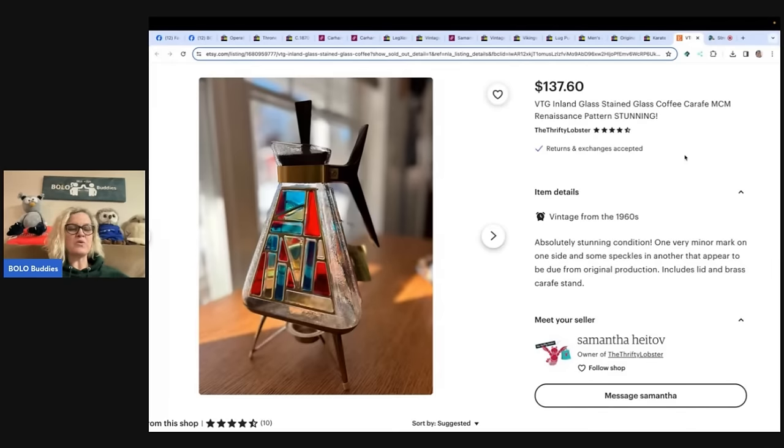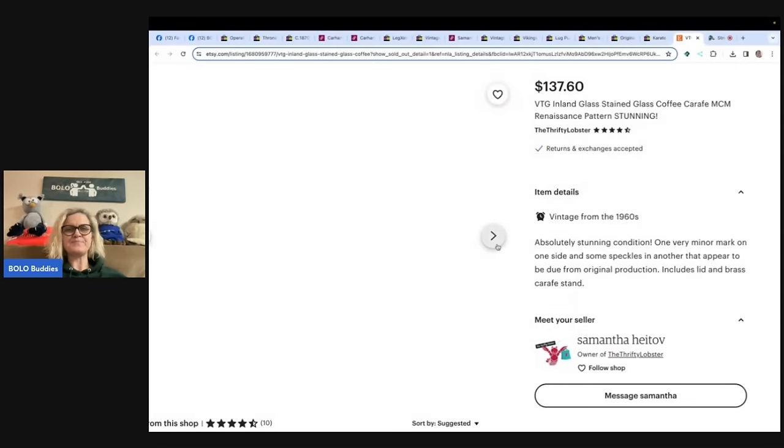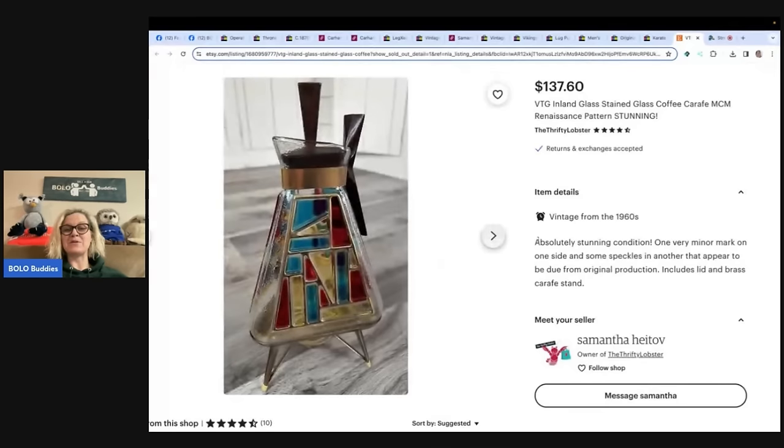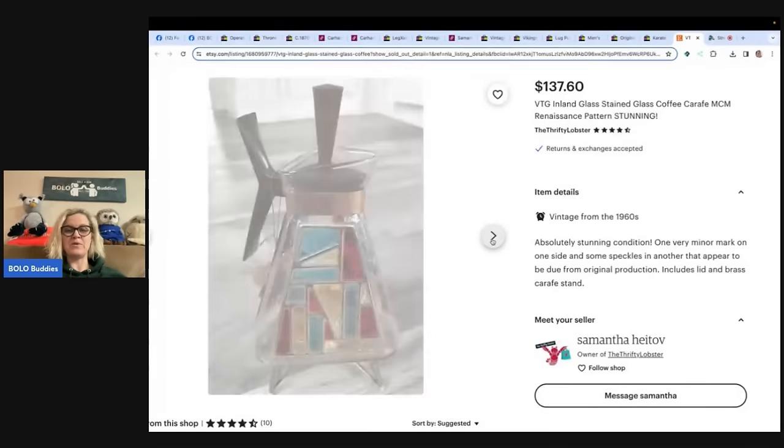So this one says: I had another great bolo this month. Did pay up a bit for this inlaid glass vintage MCM coffee carafe at $40 from Goodwill, but I knew I wouldn't leave this behind. It had never been used and still had its original tags. It sold on Etsy in just a few days for $146 with free shipping. Probably could have gotten more, but forgot my entire Etsy shop was on 20% markdown. Look how beautiful this is — absolutely stunning.